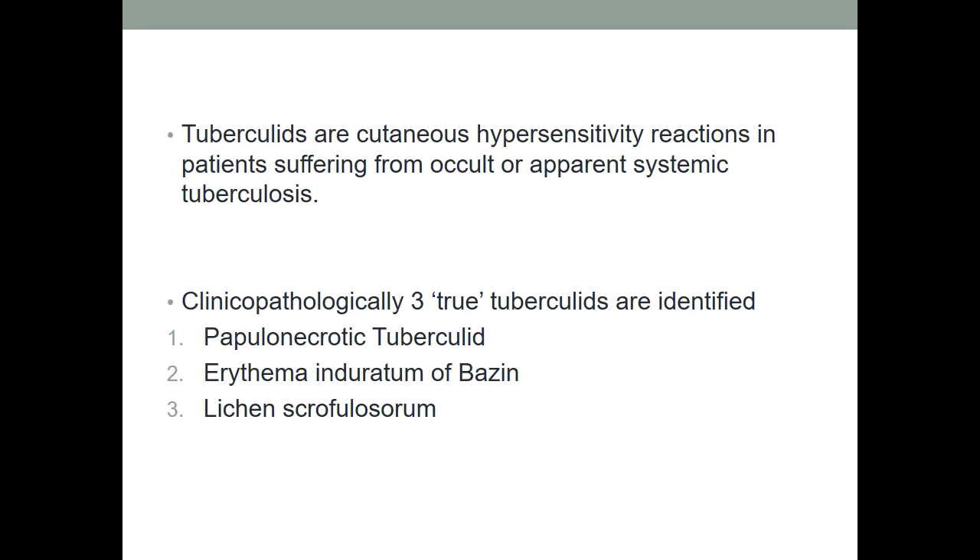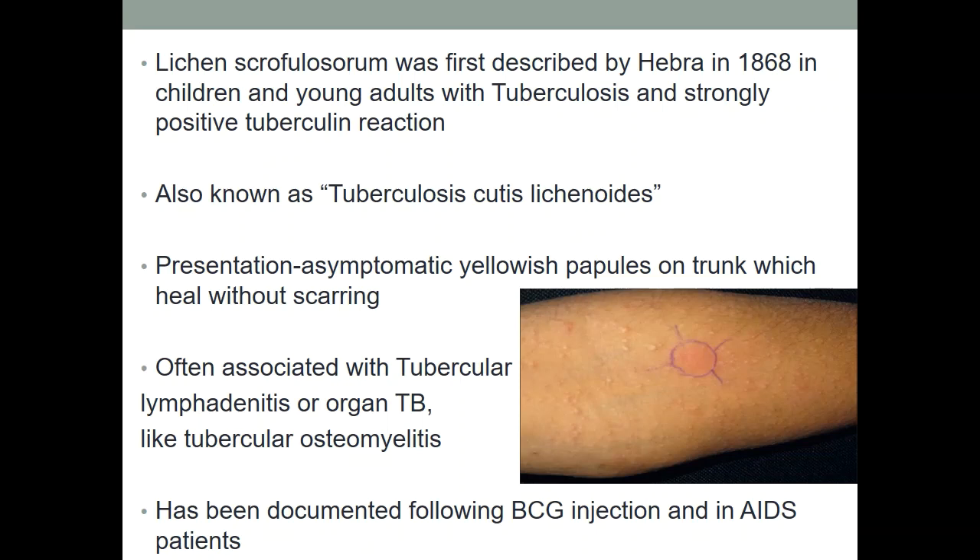Lichen scrofulosorum belongs to a group of tuberculids — cutaneous hypersensitivity reactions in patients suffering from occult or apparent systemic TB. Three true tuberculids are identified: papulonecrotic tuberculid, erythema induratum of Bazin, and lichen scrofulosorum. Lichen scrofulosorum was first described by Hebra in 1868, especially in children and young adults with TB and a strongly positive tuberculin reaction. It is also known as tuberculosis cutis lichenoides. The patient presents with asymptomatic yellowish papules on the trunk which heal without scarring. It is often associated with tubercular lymphadenitis or organ TB like osteomyelitis, and has been documented following BCG injection in AIDS patients.